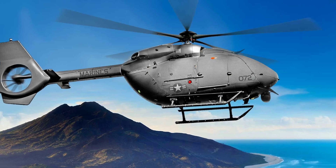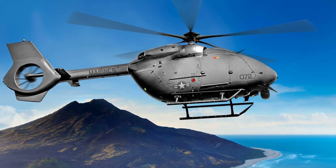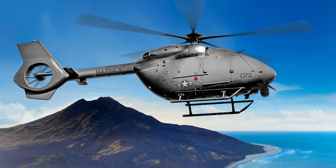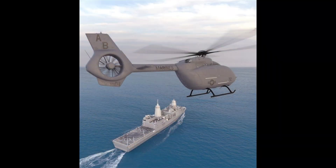That variant is called the MQ-72C Logistics Connector. It too is the work of Airbus, and it was designed specifically for use by the U.S. Marines as logistics support in contested areas. It can transport standard containers with supplies and ordnance to where they're needed, without putting human pilots at risk.